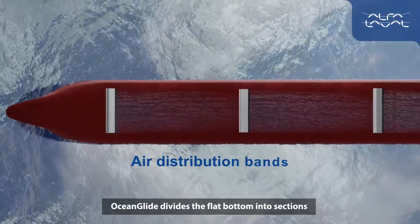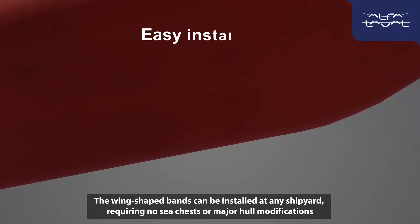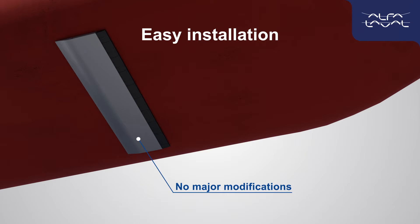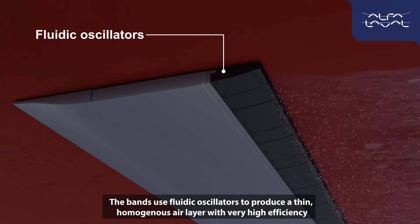Ocean Glide divides the flat bottom into sections, each with its own air distribution band. The wing-shaped bands can be installed at any shipyard, requiring no sea chests or major hull modifications. The bands use fluidic oscillators to produce a thin, homogenous air layer with very high efficiency.